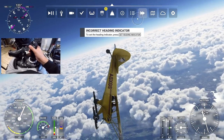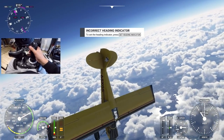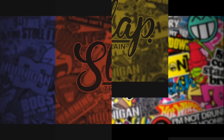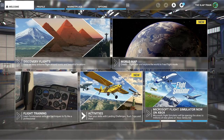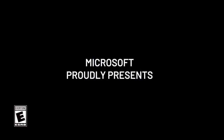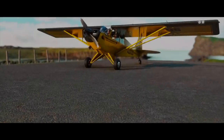Oh my goodness! Welcome back to the channel guys - Microsoft Flight Simulator. We're back today for the first time on the Xbox Series X. If you guys didn't know, this is free on Game Pass. I went ahead and downloaded it - it's about a hundred-plus gigs.